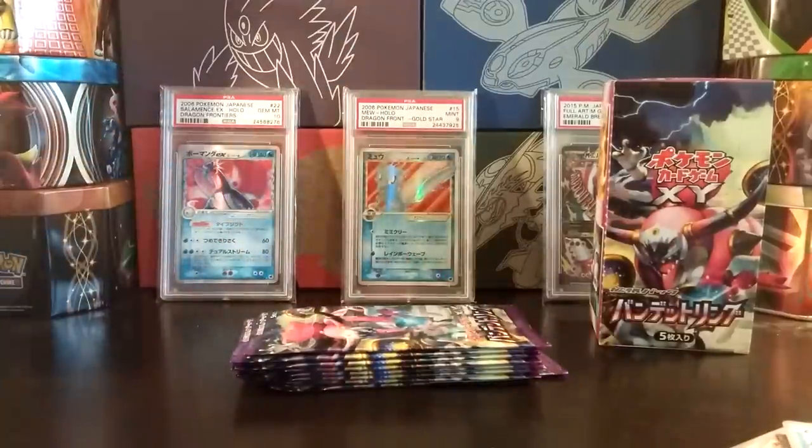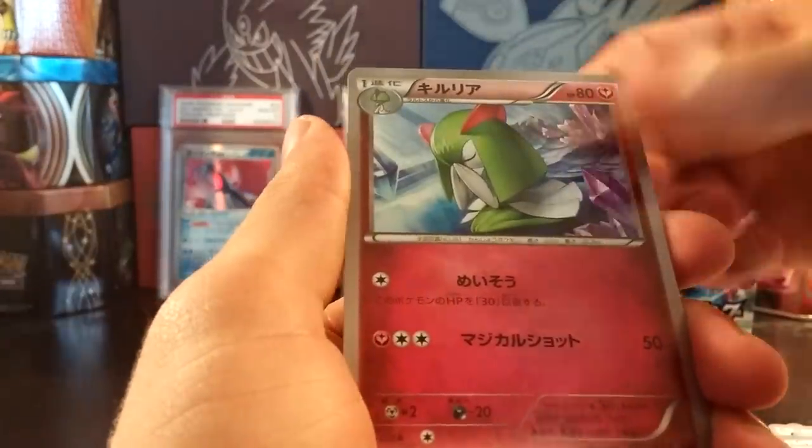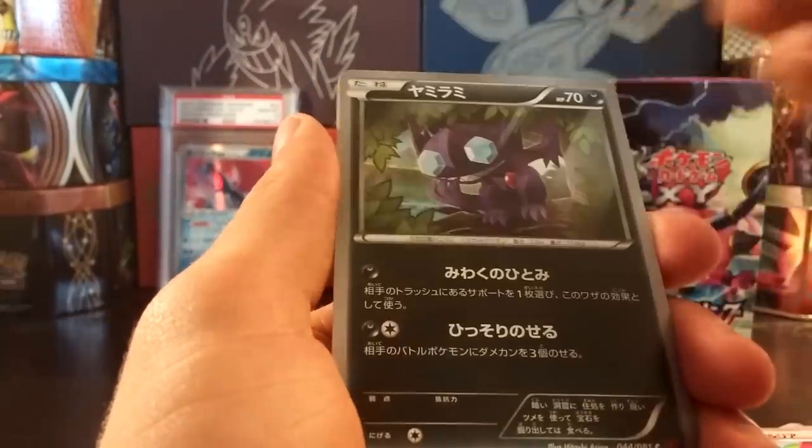I was debating not opening up the rest of these packs once we pulled a full art, but I think I will. I suppose it's not technically weighing because you can still get holos and EXs out of these packs, but they wouldn't have a chance for a full art. So we got a Paint Roller, Kirlia, I'll go a little faster now — Spinarak, Sableye, and a Metagross holo — very nice.